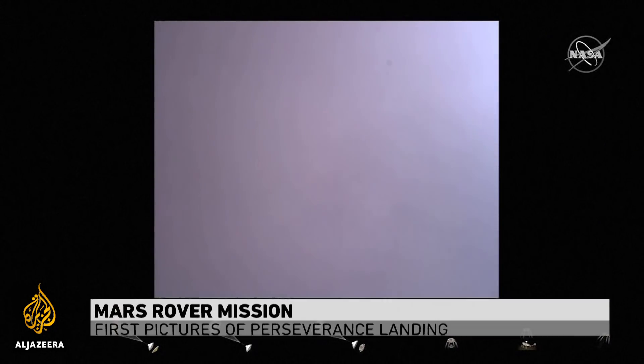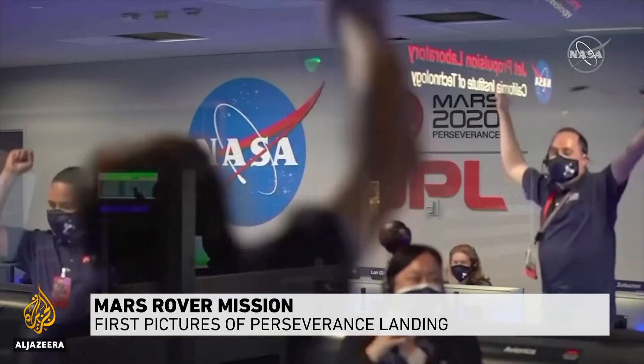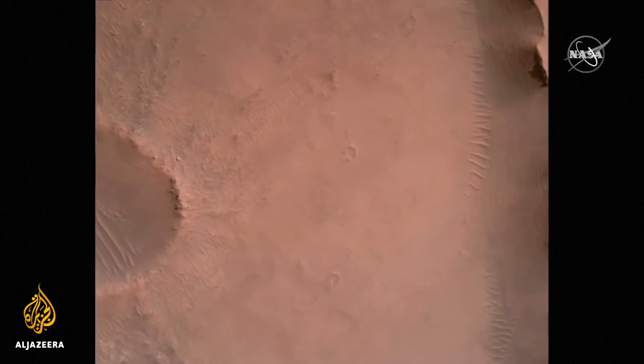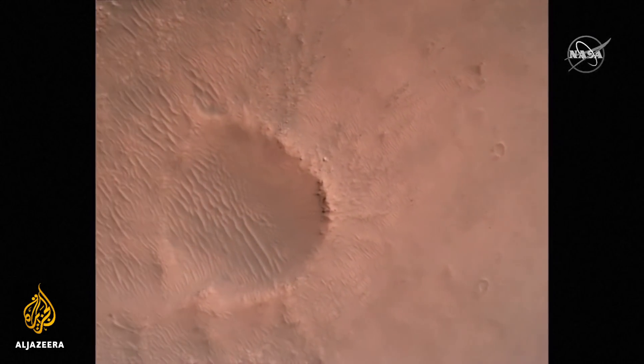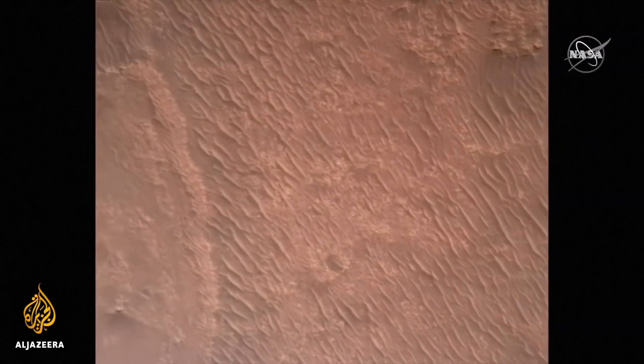Touchdown confirmed. Perseverance safely on the surface of Mars — an historic moment for NASA. The first ever color video of a spacecraft landing on Mars, a planet more than 200 million kilometers from ours.